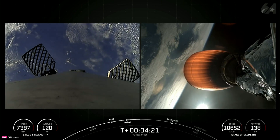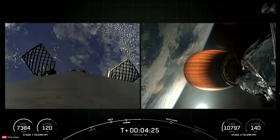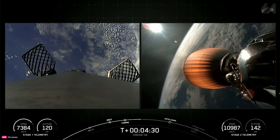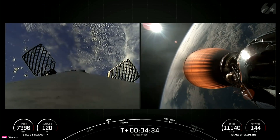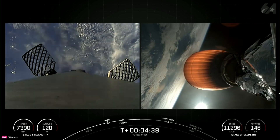Now during the entry burn, Falcon 9 is decelerating by firing its Merlin engines, but it's still moving extremely quickly. This causes the vehicle to fly through Merlin's exhaust gases, or plume, which deposits a layer of soot on the vehicle's surface. That soot comes from the carbon-based fuel that Falcon 9 uses, and with each flight the soot builds up a little more on the outside of the vehicle.